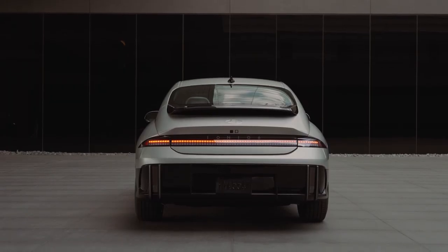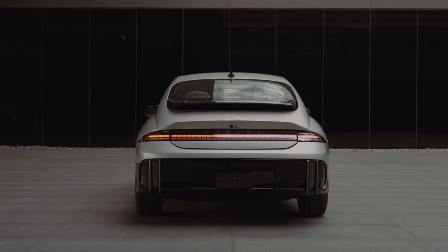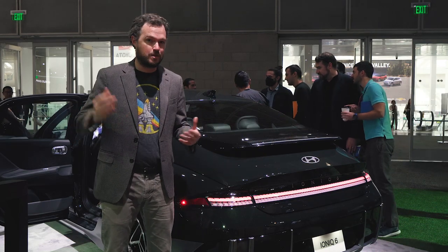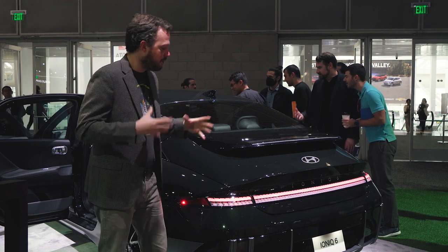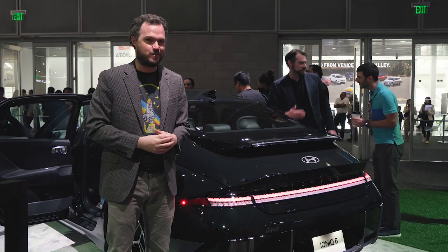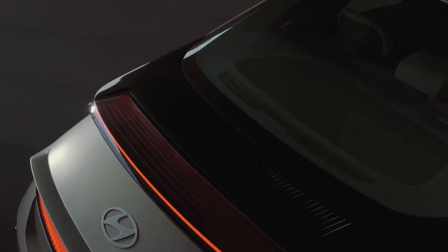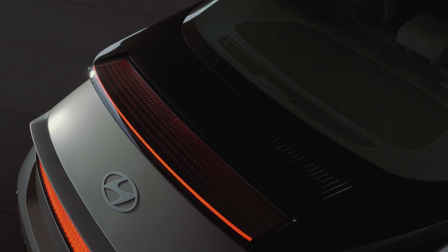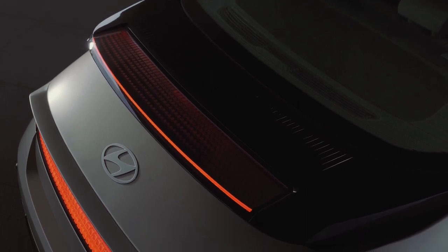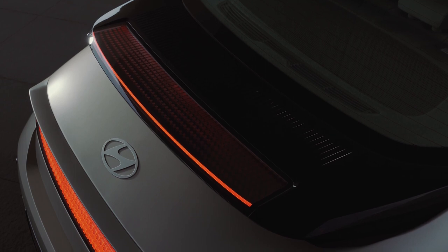Around back is arguably the Ioniq 6's most controversial angle. Starting with this full-length digital pixel light bar that does look a little bit like the one on the Ioniq 5. But as you can see, it's just much more drooping and curvaceous back here, which I definitely think is a good thing. My absolute favorite feature is this little ducktail spoiler that calls to mind a whale tail Porsche from the 1980s. I swear, if you put this thing and a Porsche 930 next to each other, there wouldn't be a whole lot of difference between the two.